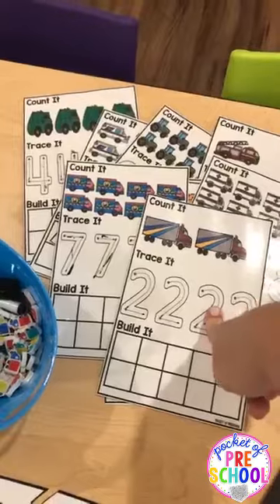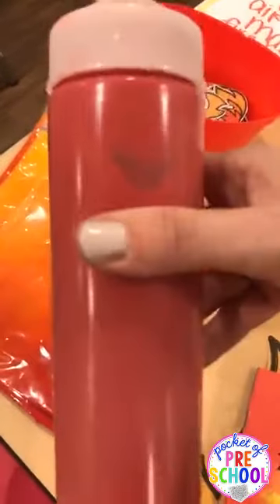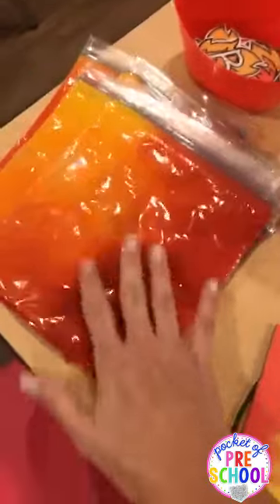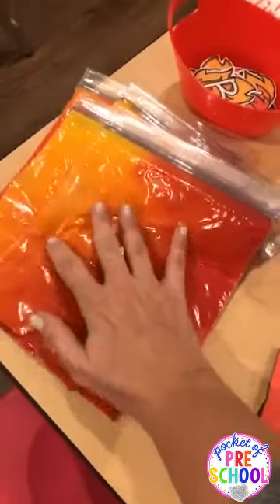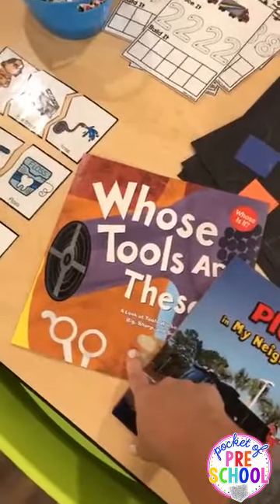Someone asked what's in the sensory bags — it's just red, yellow, and orange paint; I squeezed some paint in and zipped it up. It's super simple. Hair gel is really fun in writing bags too. At circle time the second day, we read 'Places in My Neighborhood,' and at the second circle we read 'Whose Tools Are These,' which is really cute — the kids had to guess, based on the tools, what community helper it was.